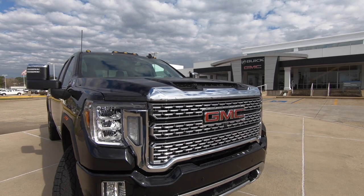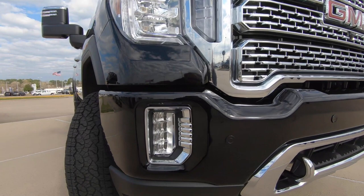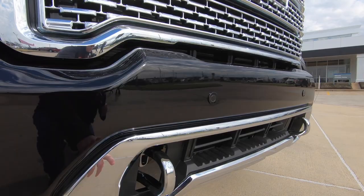Plenty of air getting into the engine compartment to keep that diesel engine nice and cool. Obviously the GMC logo, and I like the design of the headlights — just an overall nice aggressive look, with the turn signal indicator in just the perfect spot. You've also got the fog lights down on the lower portion of the bumper, and the tow hooks located right here.